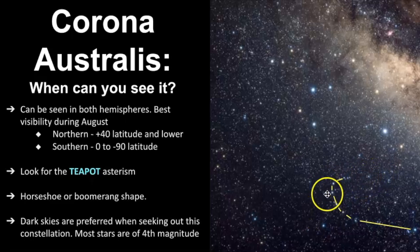For me, I always look for this horseshoe — or actually it kind of looks like a boomerang to me. I look for this pattern in the sky, and I'll give you some other tips to help you find it as well. Dark skies are preferred when seeking out this constellation, because most of the stars are of fourth magnitude. So if you live in areas with high light pollution, it may be challenging to see this constellation.